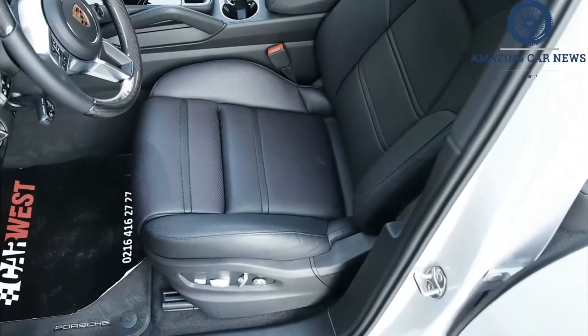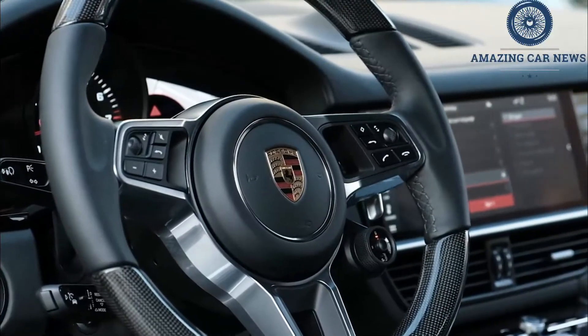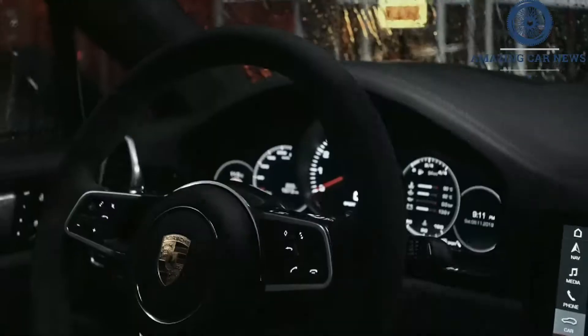Its spacious interior is basically a canvas for customization thanks to Porsche's extensive roster of available options. While these features can quickly inflate its price, and we think some should be standard, at least they're discretional.